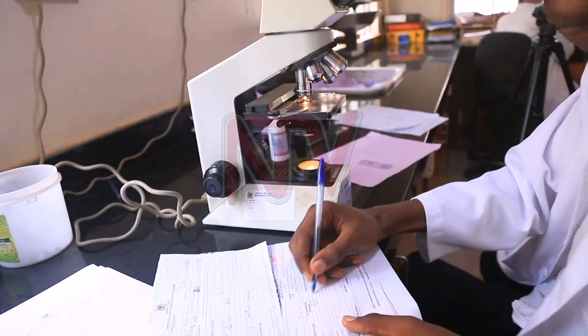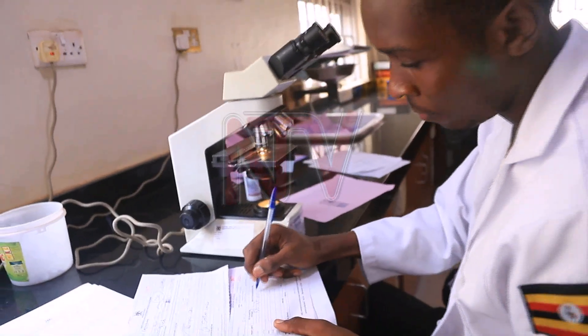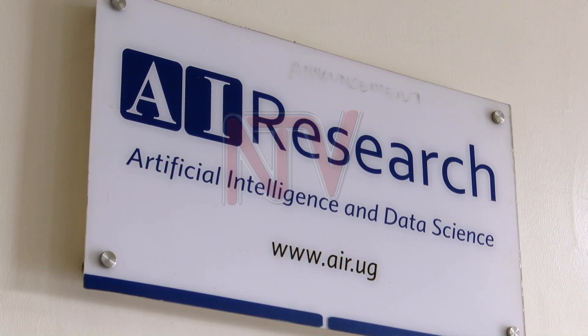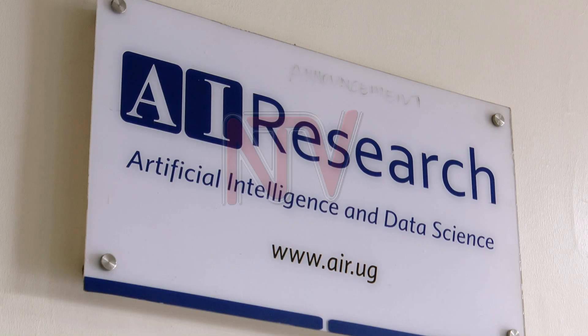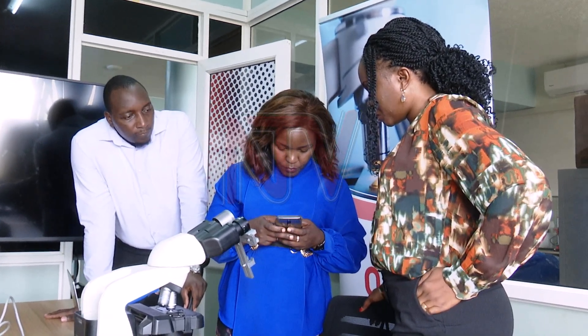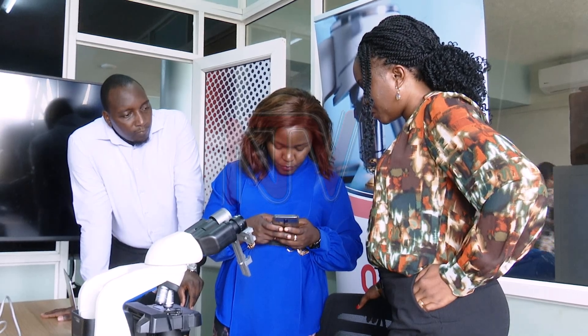But change is on the horizon. At Makerere University, Uganda's first artificial intelligence lab has developed a way to diagnose malaria using a smartphone. Rose Nakasi, a computer scientist and lecturer specializing in artificial intelligence, is at the forefront of this innovation. She explains that the gold standard mechanism — microscopy — was the major motivation for the study, as it serves as the confirmatory test for diseases like malaria and cancer histology.